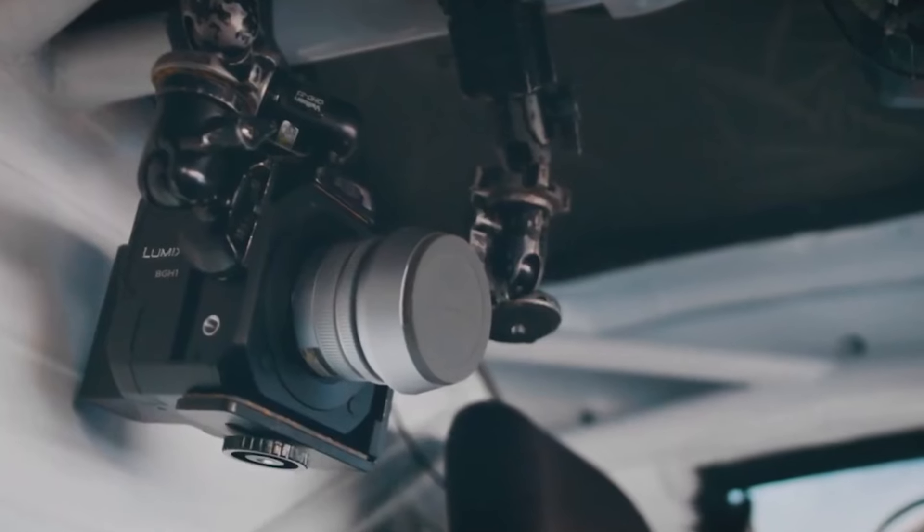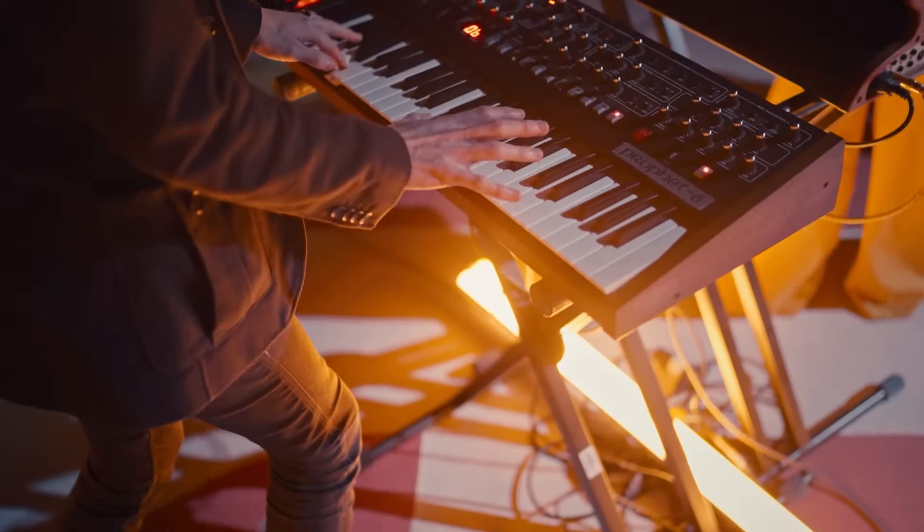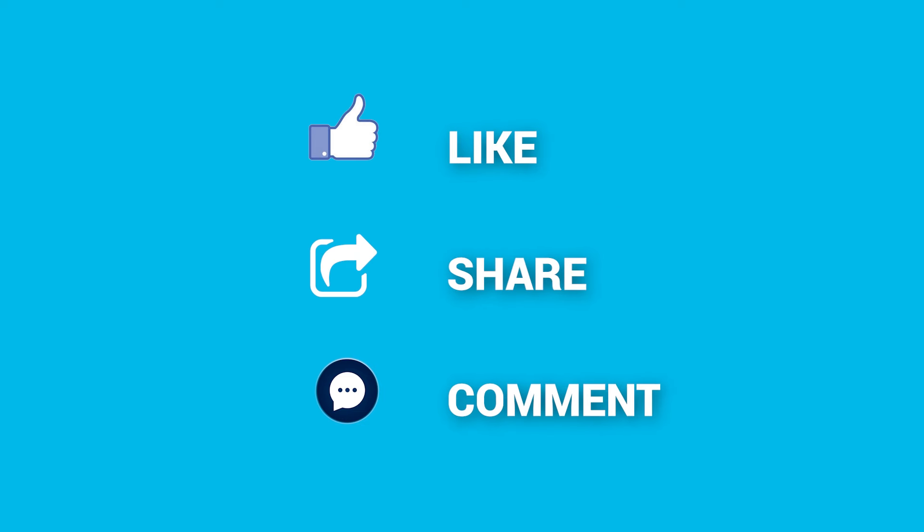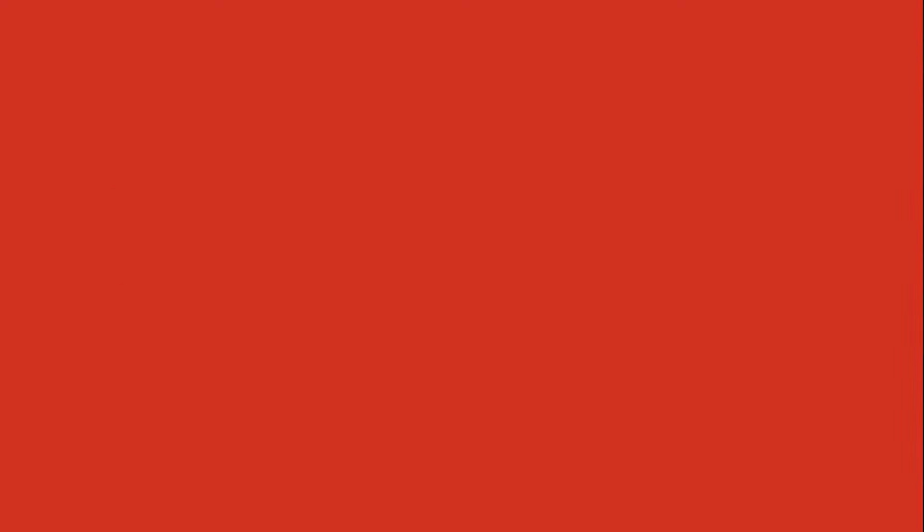That's all about the seven affordable cinema cameras that are Netflix-approved. Thanks for watching. If you liked our content, drop a like and comment below which one you are planning to buy.